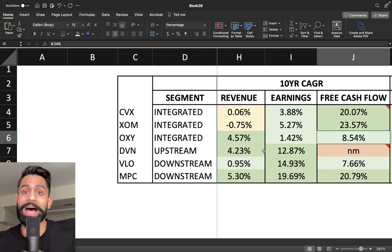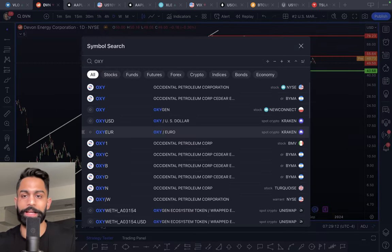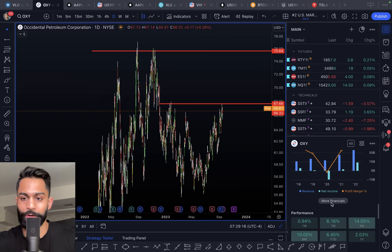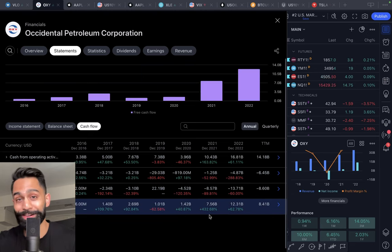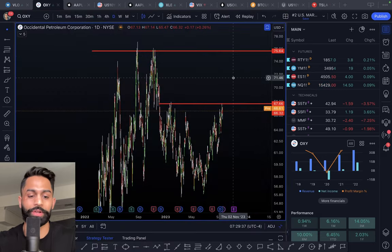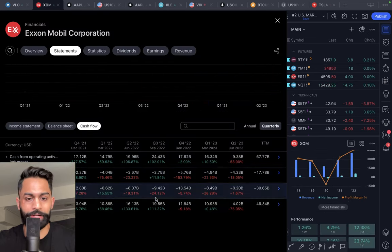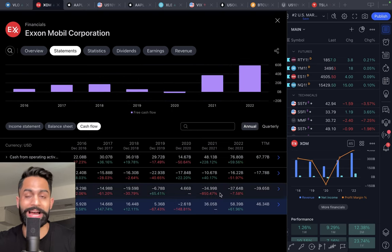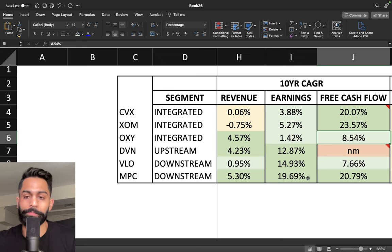Occidental's overall free cash flow growth is not as strong historically, however the last three years have been phenomenal. Looking at Occidental Petroleum's annual free cash flows: 40% growth, then 432% growth, then 62% growth. By comparison, ExxonMobil's free cash flow growth rate has not been as strong. Marathon Petroleum is at over 20%, Valero at 7.6%, and Devon Energy has very inconsistent and sometimes negative free cash flows.